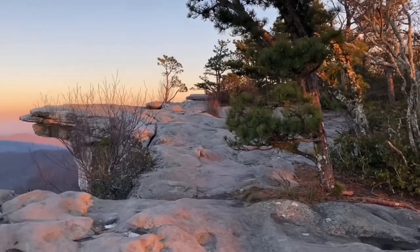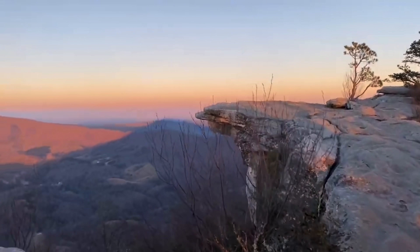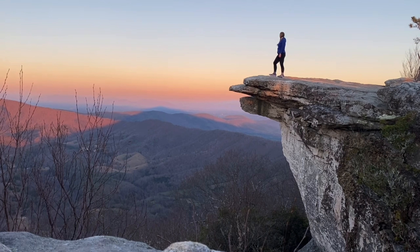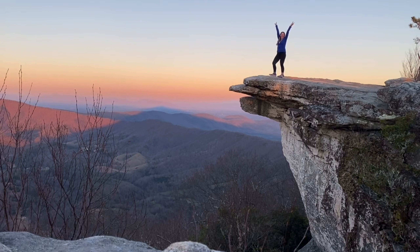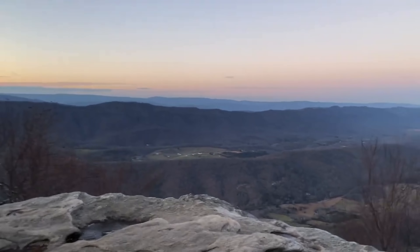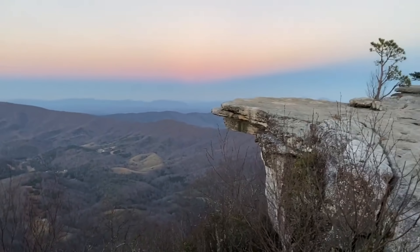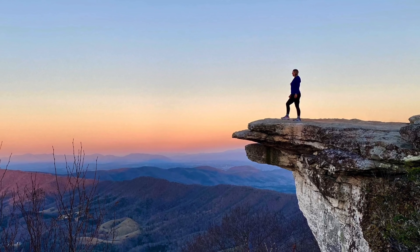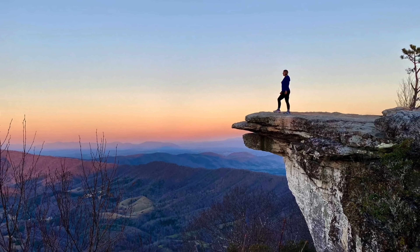My next favorite view on the AT is a fan favorite — I think most hikers say this is also one of their favorites — and that is McAfee Knob, located in Salem, Virginia. It is at mile marker 714.2 at an elevation of 3,156 feet and is considered one of the most photographed places on the AT. For me, it was an exciting moment: I had been hiking all day and I was worried that the sun would have set and I would not get any views, but I was very lucky and ended up getting one of the most spectacular views I ever had on the AT.